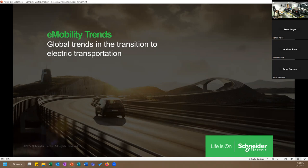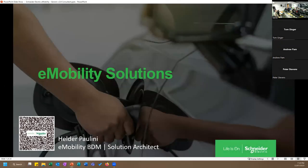Schneider Electric is a multinational company based in France — the name sounds German but it's a French company. We have a branch in Australia with headquarters in Sydney and a sales office here in Notting Hill, which is where I'm based. My role is e-mobility Business Development Manager and Solution Architect. I'm an electrical engineer, so I handle both the technical and commercial sides of putting together solutions for large projects.